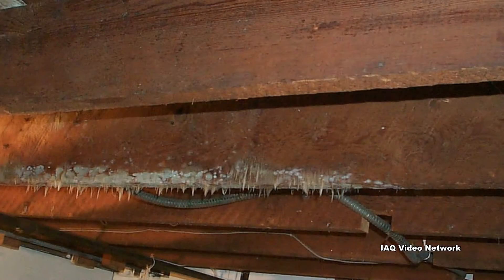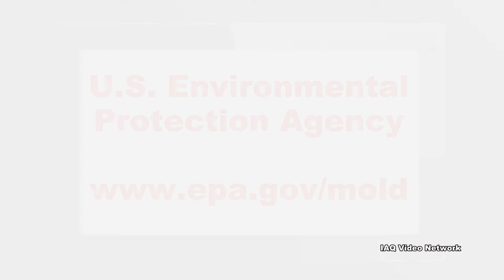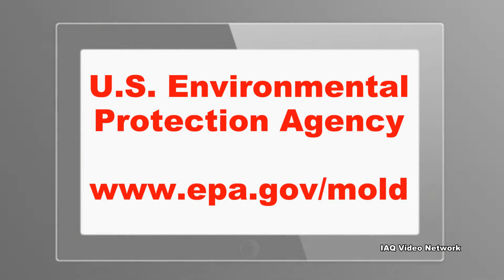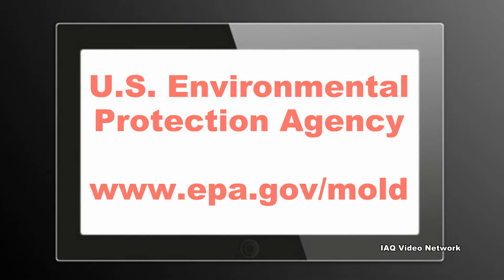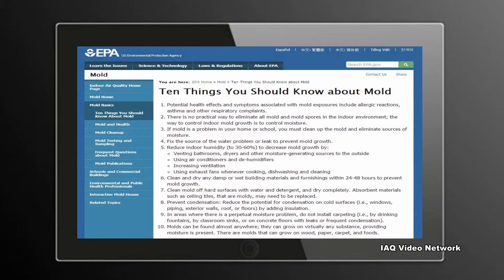Its presence indoors can also result in property damage and expensive repairs. The U.S. Environmental Protection Agency has published information about mold, including their 10 things you should know about mold. The EPA list includes the following.